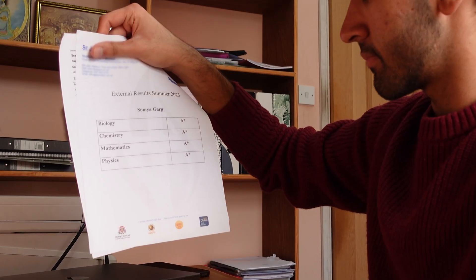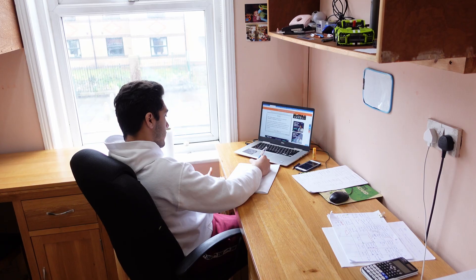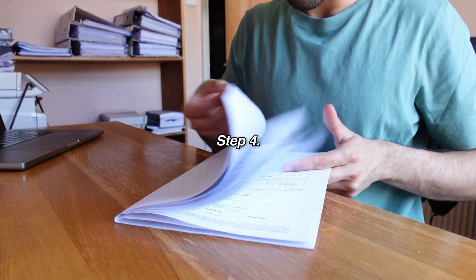This is everything I did to get an A-star in A-level biology. I'm going to first share my top tips for biology and second share my four-step revision process.